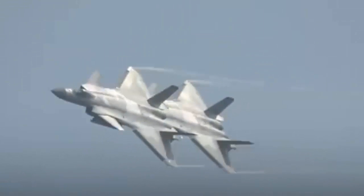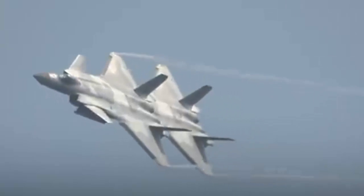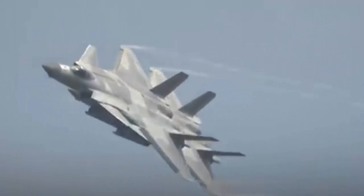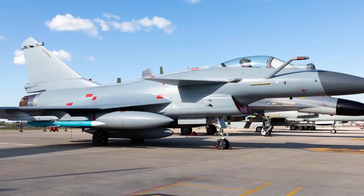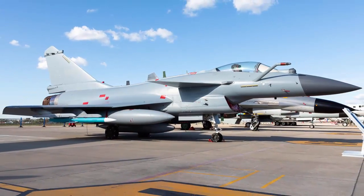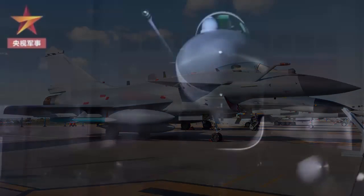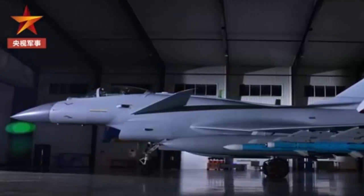The J-20 stealth fighter has begun large-scale service, and the proportion of 5th generation stealth fighters in the Air Force is gradually increasing. It is undeniable that the J-10C and J-16 fighters will still take on a more important role in the next 20 years. Unlike the imported J-16 fighter jets improved from the Russian Su-27 Flanker, the J-10C fighter jets are standard purely domestic fighters.